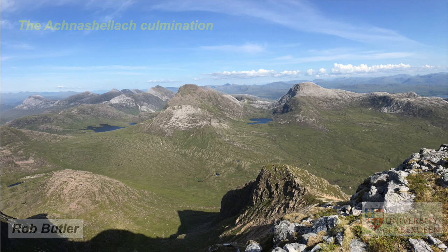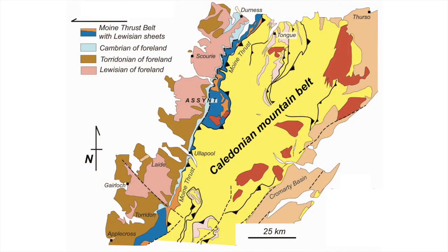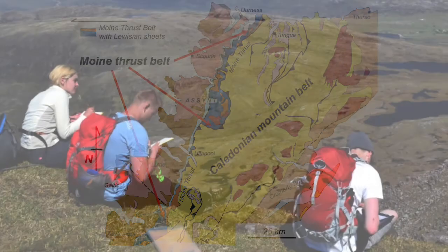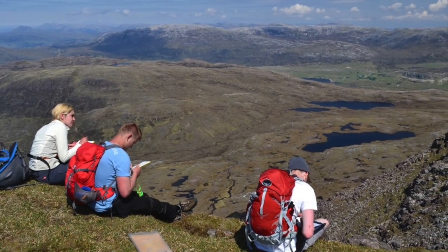The Moine Thrust Belt is a major tectonic boundary in north-west Scotland, the edge of a zone of mountain building some 430 million years ago. Generations of geologists have visited, worked, and been trained on this ground since its discovery in the later part of the 19th century.